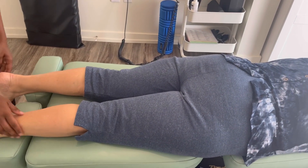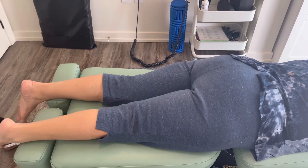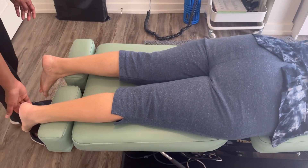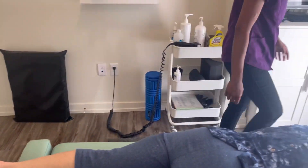Try lifting one more time — this leg. Now the other side. Feels much more smooth, right? Yeah! So even just releasing the tension in her plantar fascia made a difference in her leg lift.